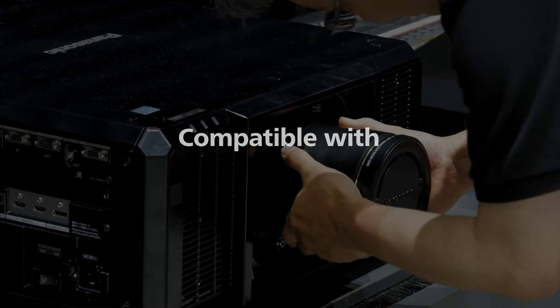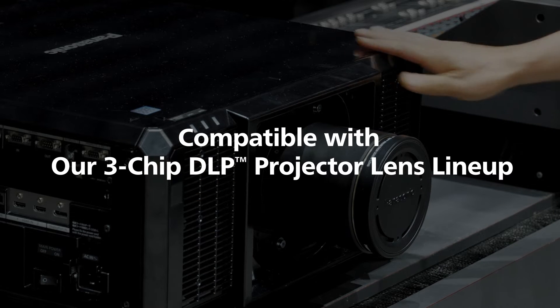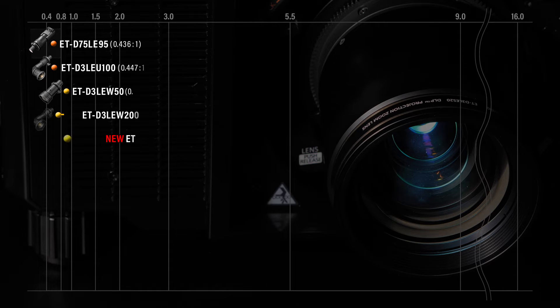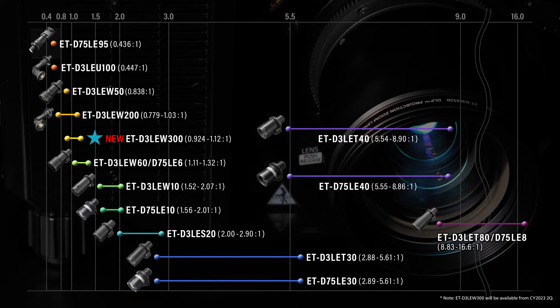The PT-RQ25K series allows the use of existing 3-chip DLP lenses. The abundant lineup with its versatility and flexibility will greatly broaden the possibilities, allowing large-screen image projection even in limited spaces.